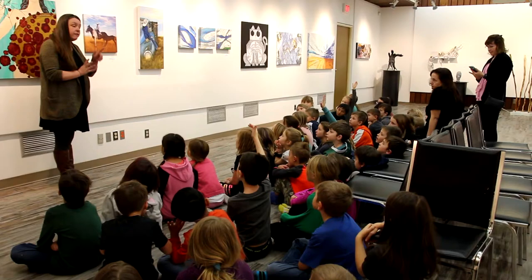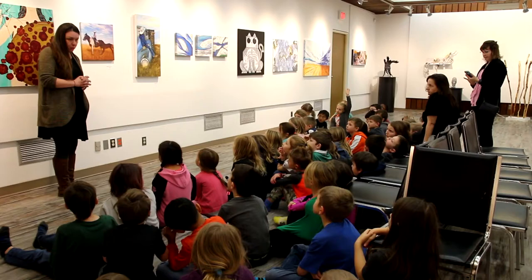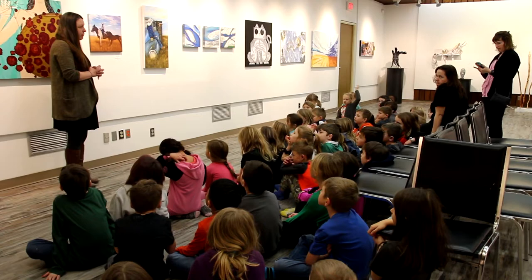It looks like a picture — it is, it's a photograph. There's an application form, and when you turn 16, anyone older than 16 can enter the show. They just fill out the form, send it to me, and then they physically bring the art here.